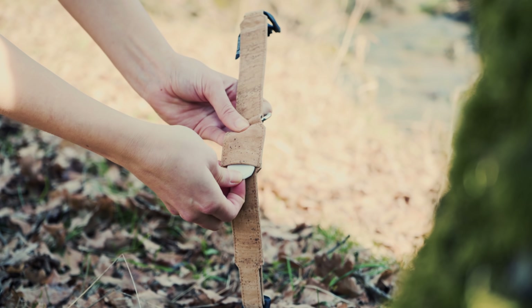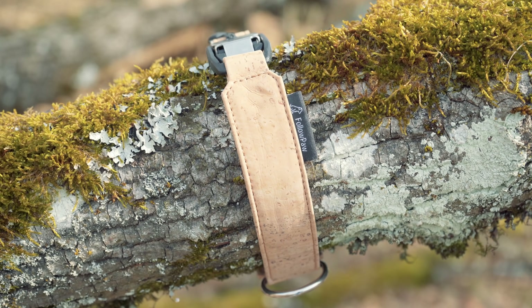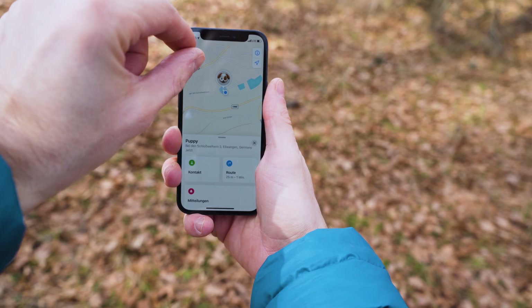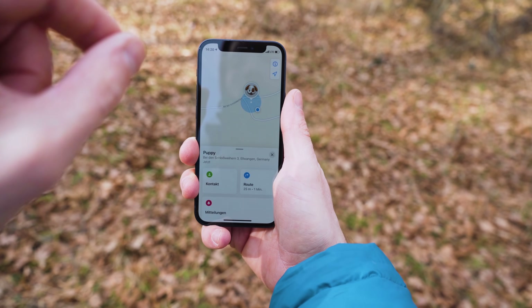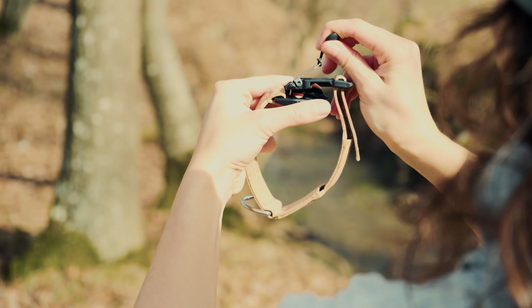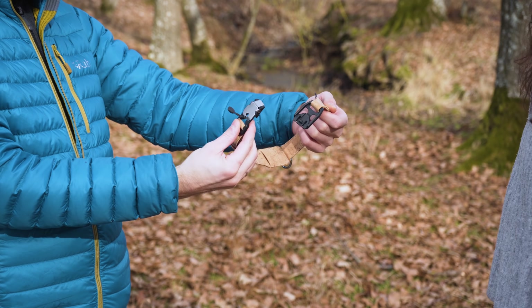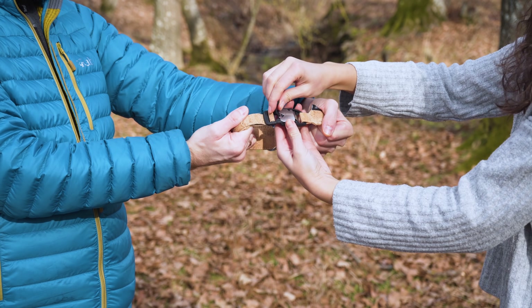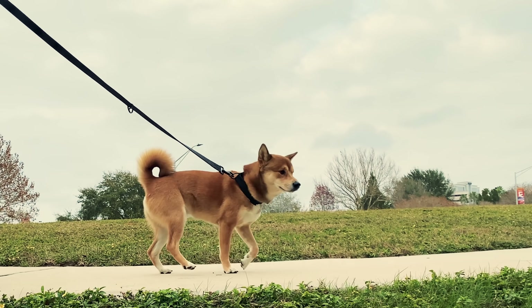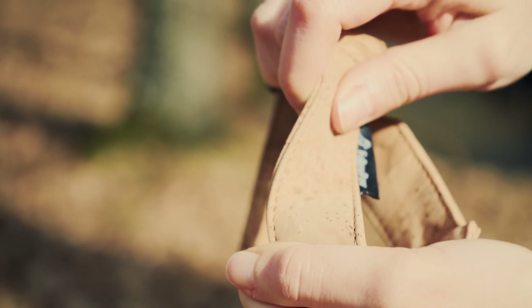Today's sponsor is Follow Paw, the AirTag dog collar made from sustainable cork leather. Follow Paw has two use cases for dogs: you can simply use it to track your dog with an AirTag, which is great for urban areas, but it can also function like a microchip with superpowers, since iOS and Android devices can scan the NFC tag and contact the owner without needing to contact a vet. One awesome Follow Paw feature is the Fidlock — an ultra-secure magnetic buckle you can open and close with one hand. Follow Paw is made in Europe, features carbon offset shipping, comes with a 100% satisfaction guarantee, and a 1 euro donation is made to an animal shelter with every order. I've gone hands-on and can attest to the quality myself. Check it out using the link in the description.